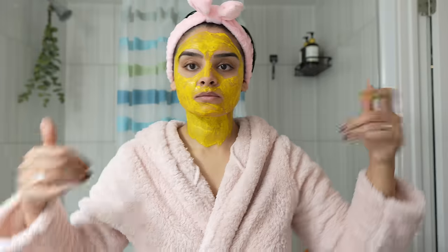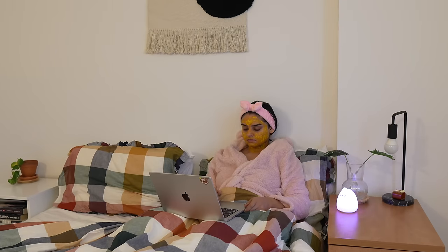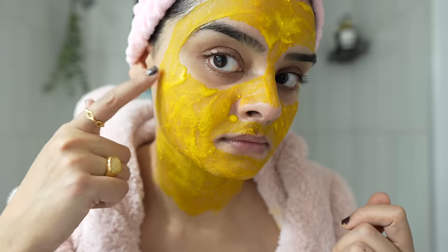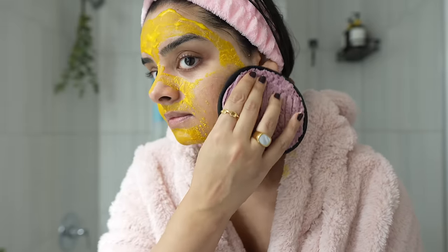I leave this mask on for 10 to 15 minutes, and while I do that, I'm going to watch my favorite show on Netflix. I gently remove the mask with my makeup removing sponges once it's 80% dried.